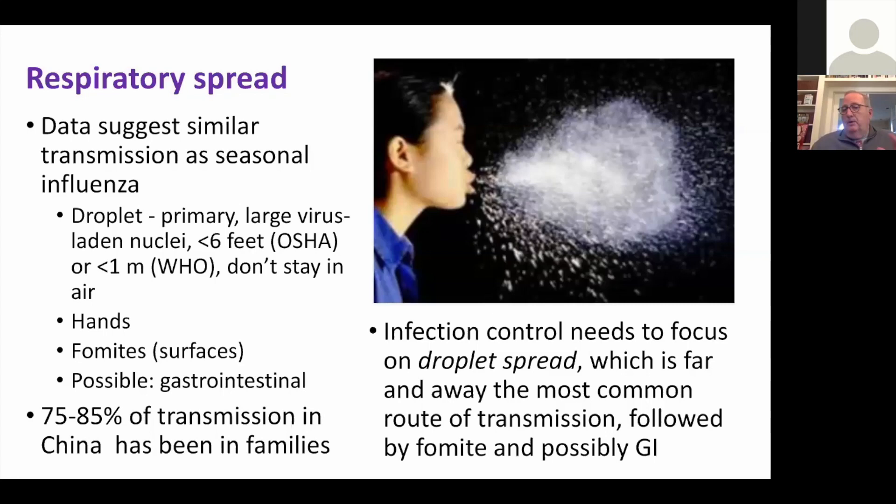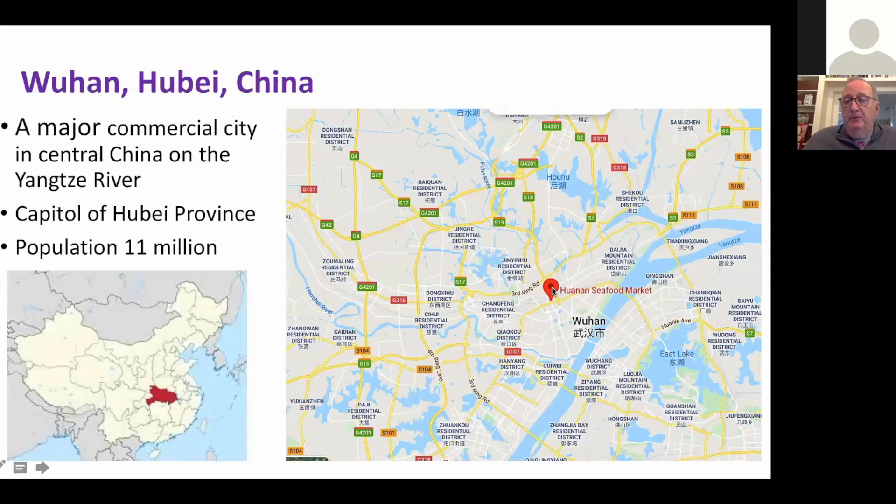Here's the city of Wuhan — 11 million people, the size of New York City. It sits on the Yangtze River, so it's a major trading point and a huge industrial hub in the middle of the country — think the Chicago or Detroit of China. The larger province around it is called Hubei, and you'll hear WHO reference both Hubei province and the city of Wuhan.